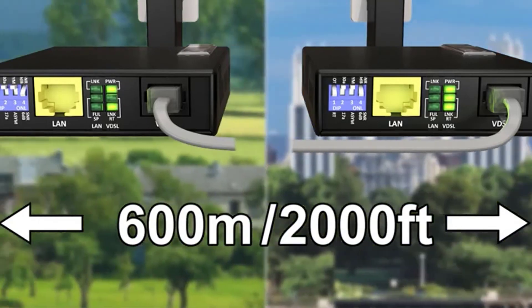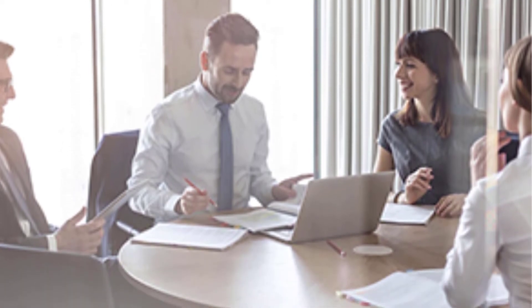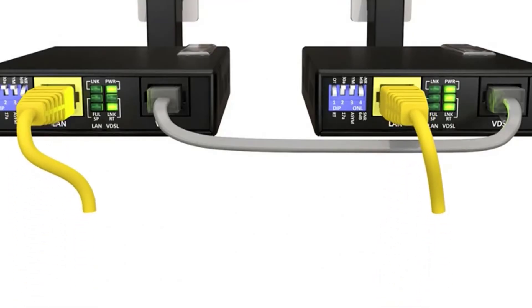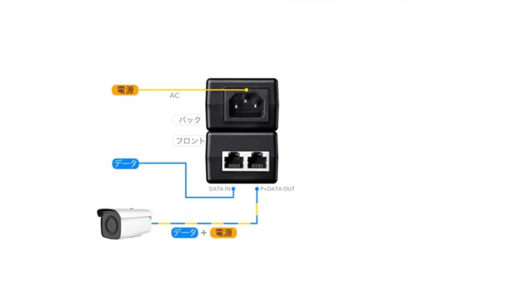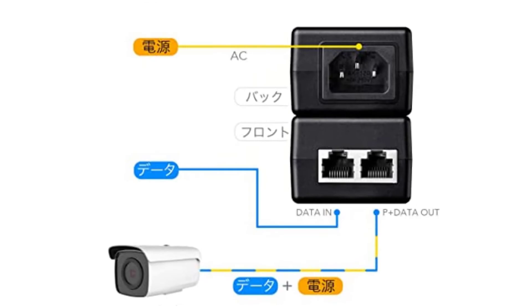Unlike most other PoE injectors in its class, it still has IEEE 802.3af and 802.3at functionality, which is always a plus. This PoE injector's one-year guarantee is another wonderful feature, further enhancing its reliability.